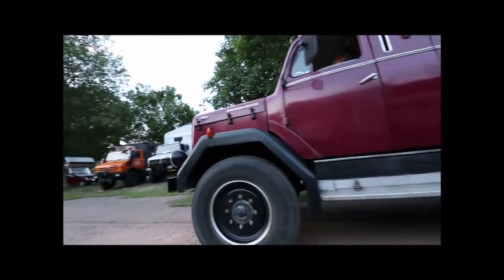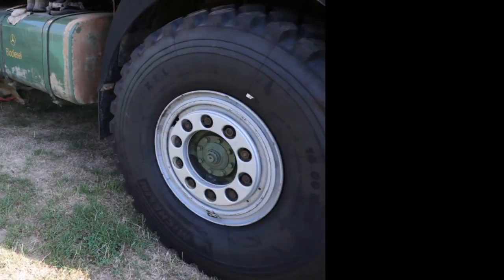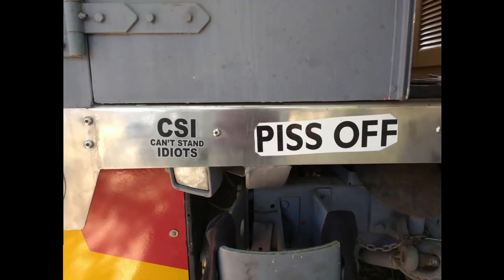Here is a short impression of what to expect in this video: remarkable vehicles with their wheels, steps, slides, and signs.